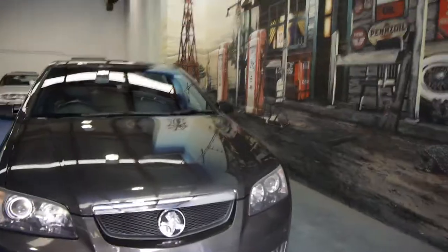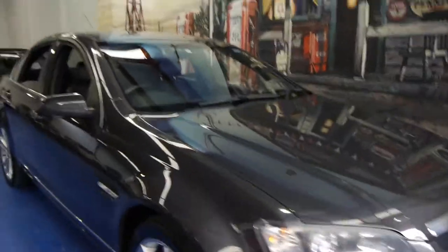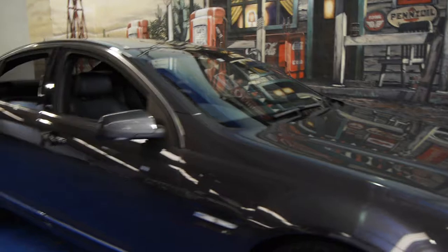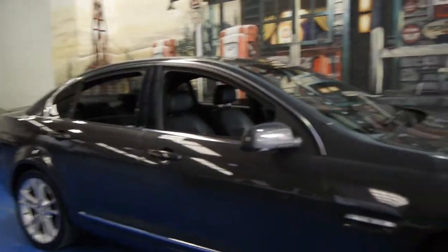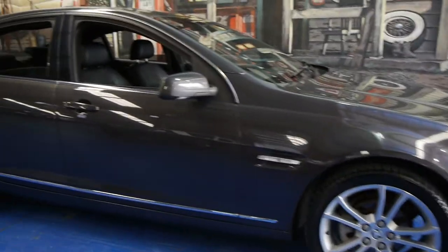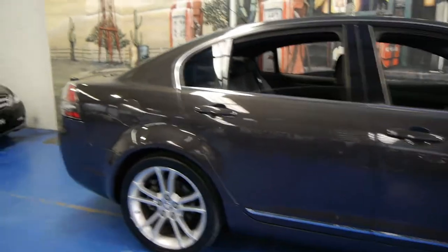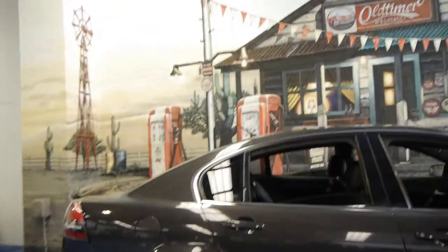So if you're looking for a Holden — an SS, a Commodore, whatever it may be — please come and have a look at this one. We think this car is a particularly good car, in very good condition, and it drives absolutely perfectly. We are the Old Timer Centre, located in Marrickville, and we certainly do look forward to hearing from you.